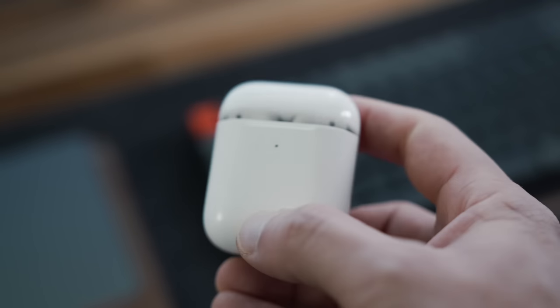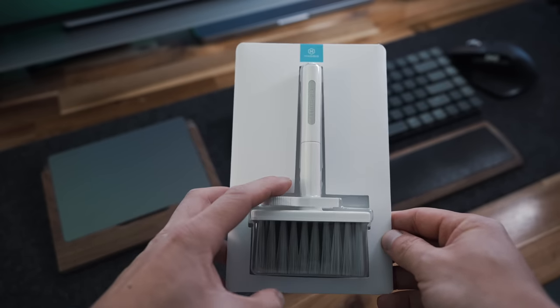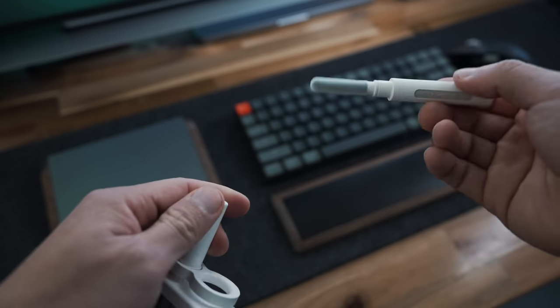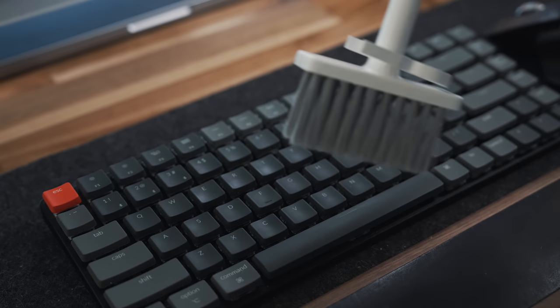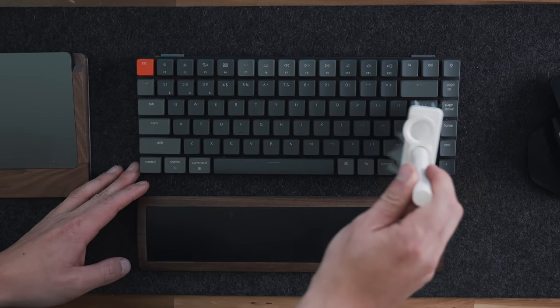Fortunately, it's a breeze to clean with this multi-purpose cleaning tool that I got from Amazon. This single tool surprisingly fits nylon bristles, flocking sponge, high density brush, metal pen tip, and a keycap puller all in one. For most keyboards, you can simply brush out the dirt and gunk with the long tipped brush.